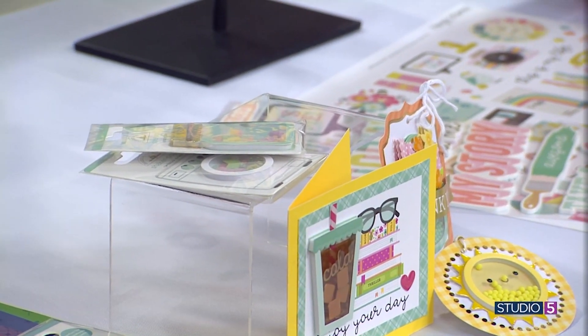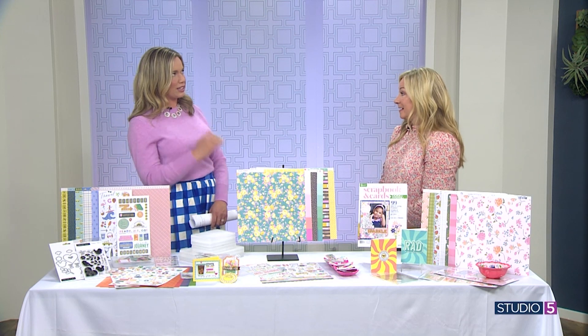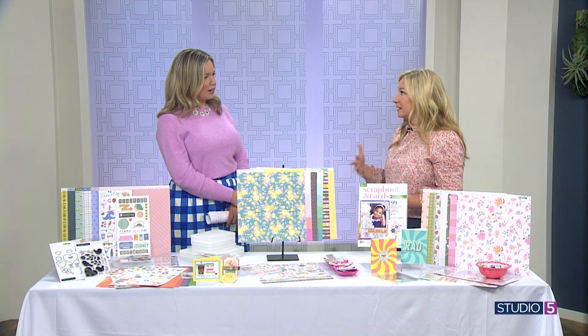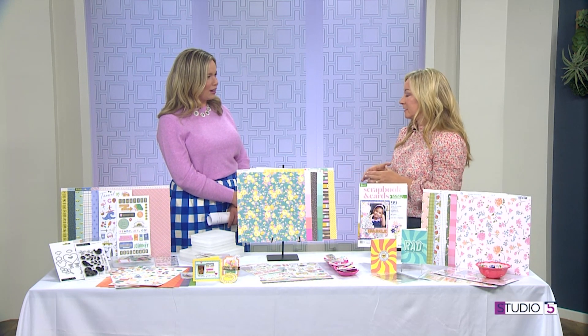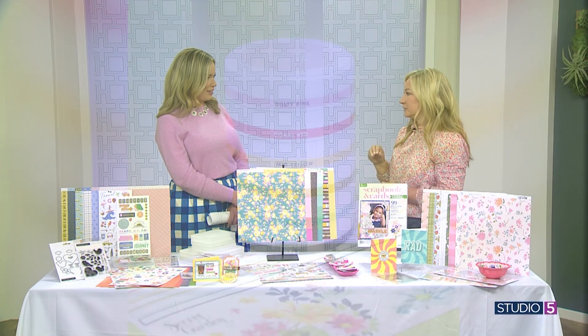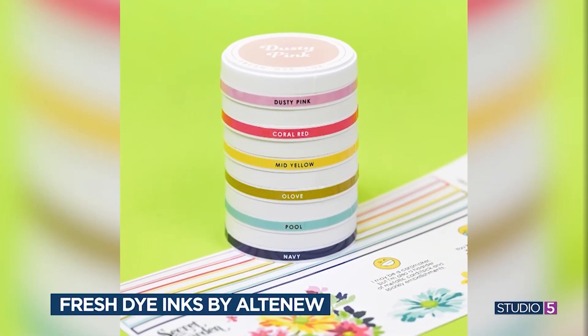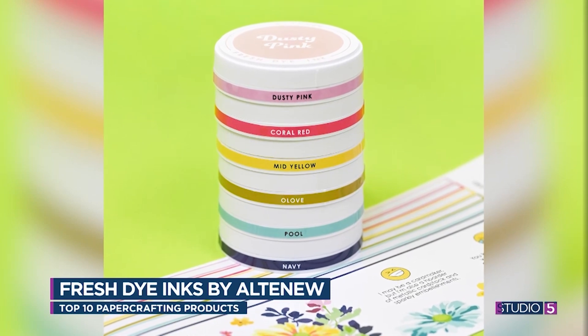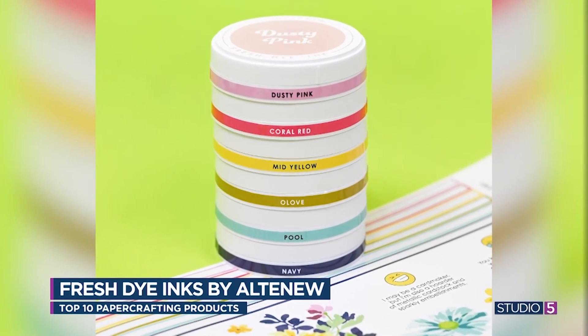Ink pads are topping the list of latest and greatest. Altenew has new inks called the Fresh Dye Inks. They have 30-plus new colors and it's just a gorgeous collection. Nice round ink pads, which is kind of unique, but those dye inks will give you such a clean, clear impression every time you use them. So unique in shape, but also the crispness of the color makes them a great new addition to your arsenal.